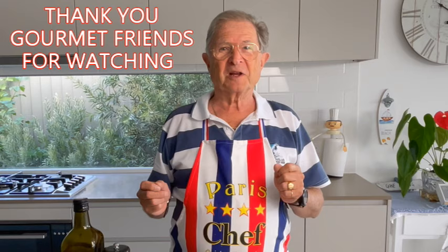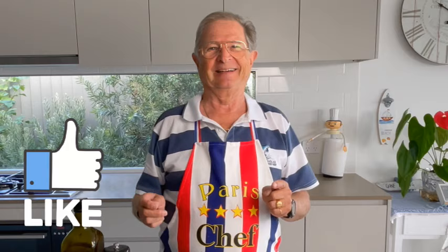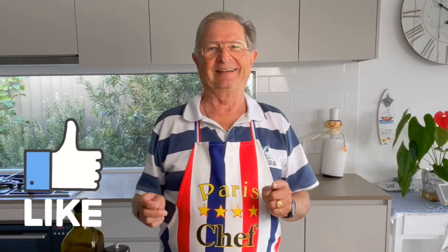Thank you, gourmet friends, for watching! If you are new and like the video, thank you for giving us a like! Please also subscribe to support my humble channel, and click the bell so you won't miss my next video! Thank you for watching and see you next time!